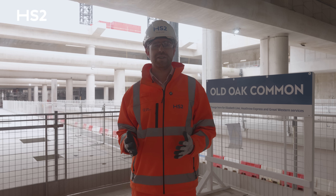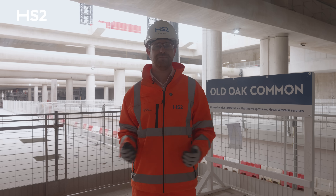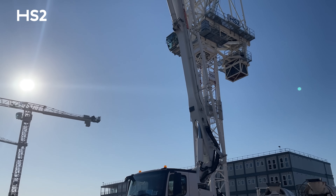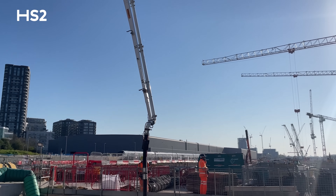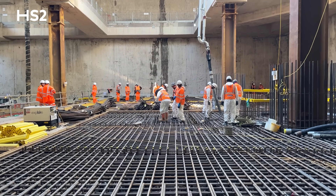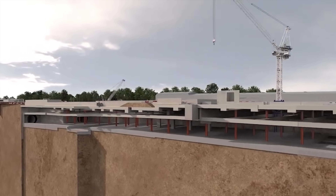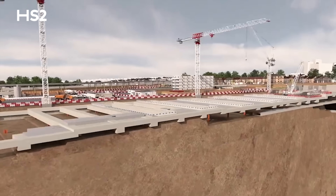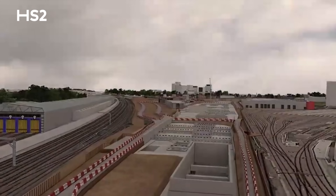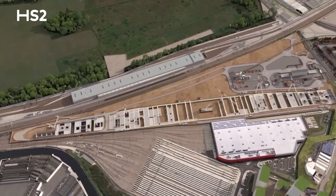We kicked off 2025 by completing the super-strong foundations for HS2's high-speed platforms and tracks. This is the culmination of 91 separate concrete pours, each one containing over 100 lorries' worth of concrete. This single structure contains 76,000 cubic metres of concrete and 17,000 tonnes of reinforcement. With a surface area of 45,000 square metres, it could accommodate more than six football pitches. Weighing in at 190,000 tonnes, it's heavier than a thousand blue whales.